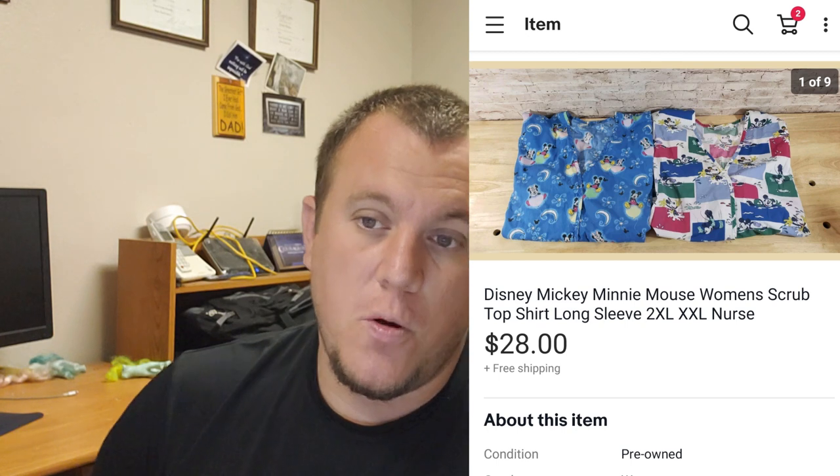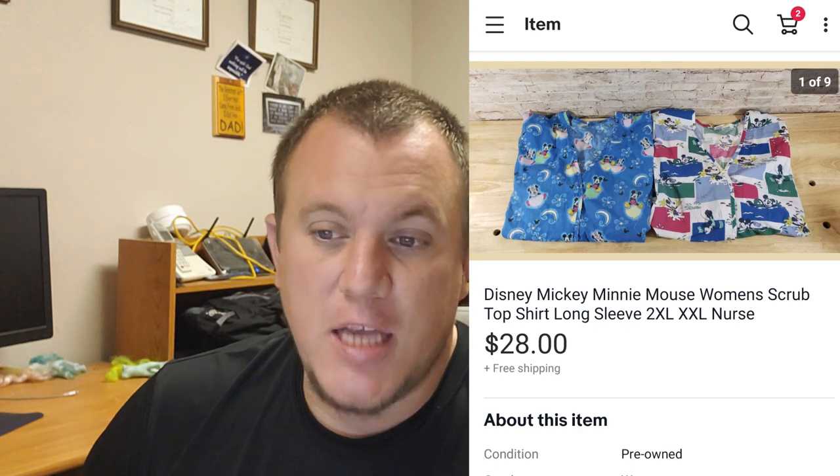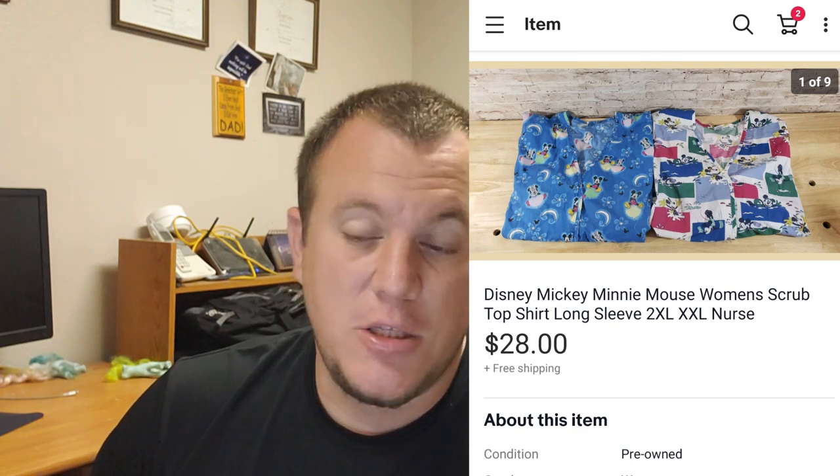Mickey Mouse scrubs - 2XL long sleeve - sold for $28 shipped. I had sold these before but they were returned because the buyer said they had a smell to them. I got them back and could not smell anything, and my wife didn't smell anything either. We washed them, relisted them, and sold them for $28 shipped. They go in a padded flat rate. Then a Surprise Attack by Tora CD - an old CD I've had for a while - sold for $16 shipped.